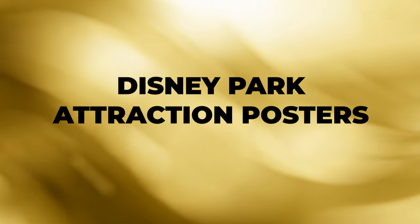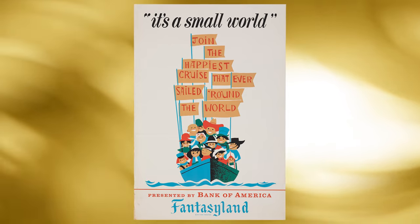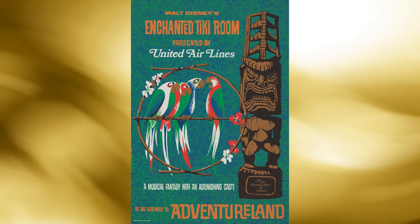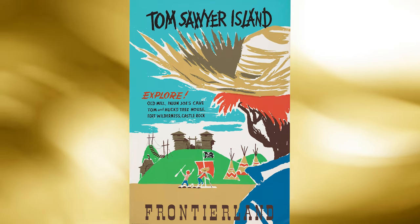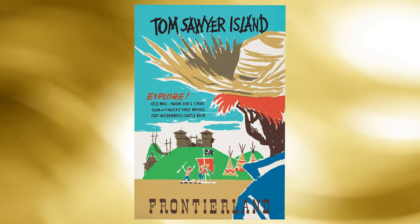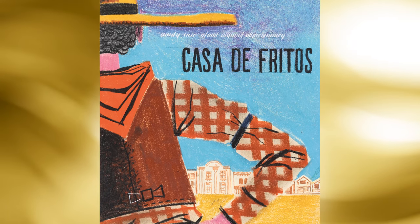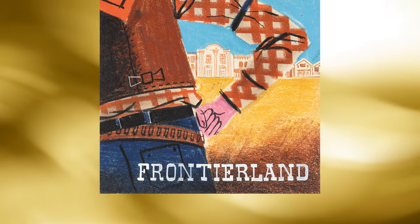The Disney park attraction poster — boy are we excited about this section in our Disneyland auction. The Disneyland hand-pulled serigraph park attraction posters are always one of the most populous sections in all our theme park sales. This may be the biggest and rarest selection of Disney park attraction posters we have ever offered. Over 25 lots are in this sale, including some very hard to find ones like the Art of Animation, the Enchanted Tiki Room, Carousel of Progress, the Grand Canyon Diorama, the Matterhorn, Tom Sawyer's Island, It's a Small World, and many more.